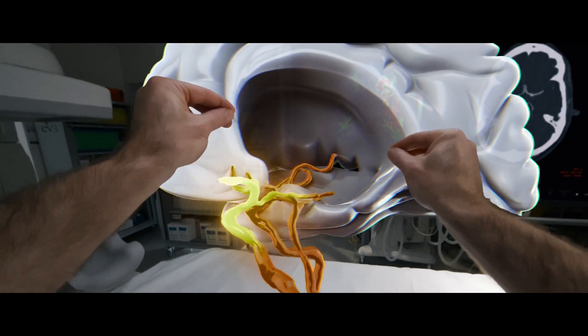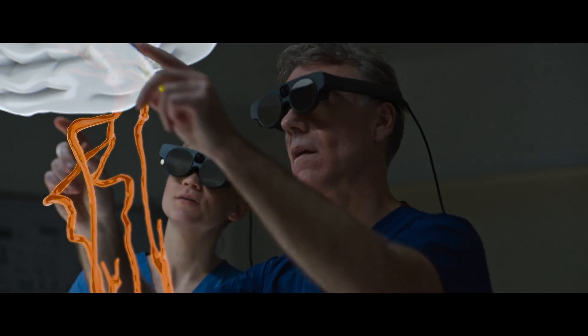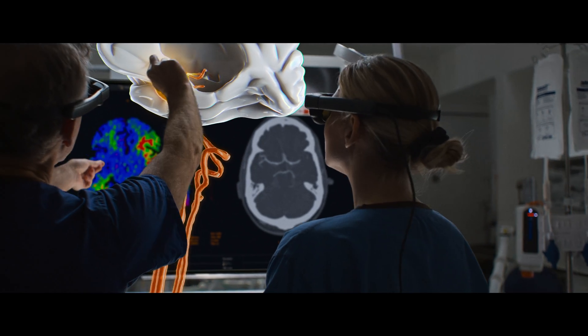A shared vision allows his team to collaborate before the patient arrives and enables them to confidently design a plan of action.